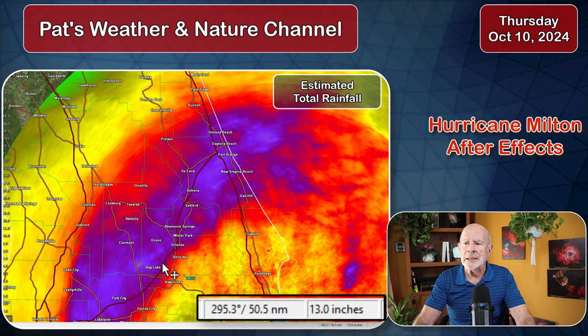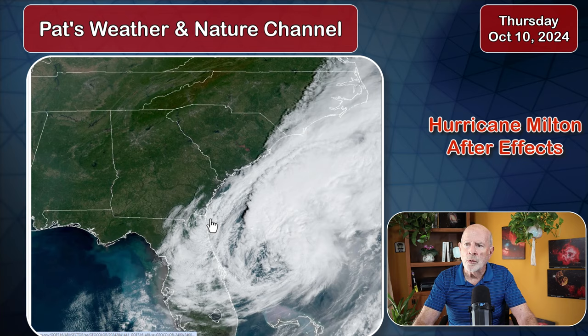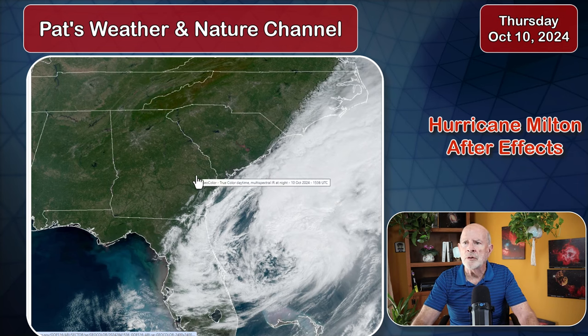Looking at the conditions now, the satellite imagery shows the storm itself is now well east of the upper portions of Florida, moving away. Still some clouds skirting across mostly the Georgia coast, but mostly sunny skies continue across a large portion of Georgia and South Carolina.